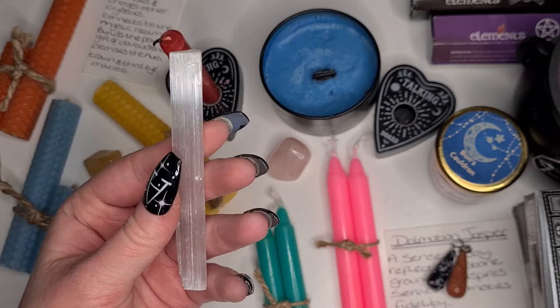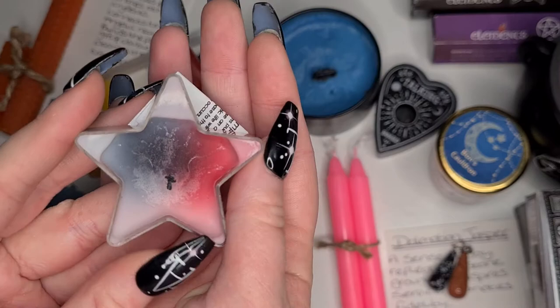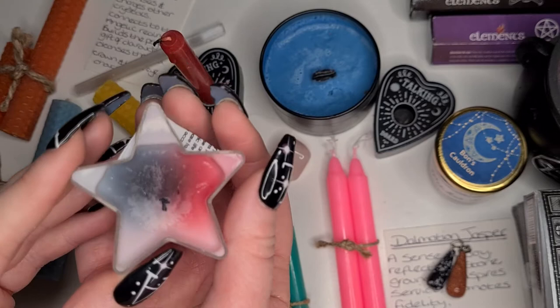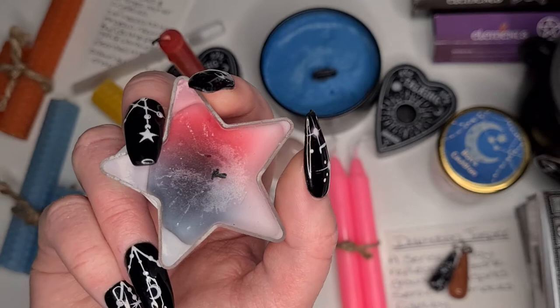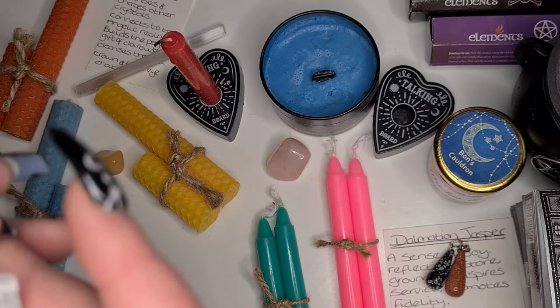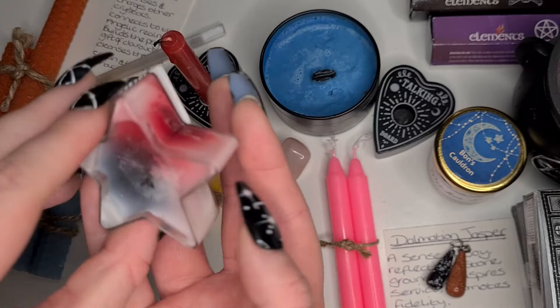Next I have the Vampire Tears little candle. This one has obviously been burned. This is also from the Luminescent Candle Company. I'd say the scent is maybe like a deep, musky scent - it's not floral. I wanted it mainly because of the star design and because the colors were pretty.